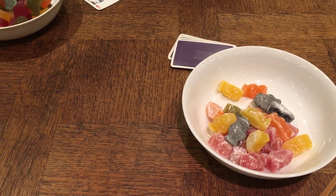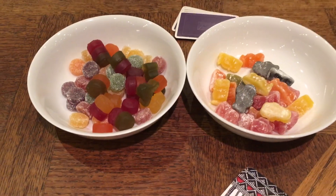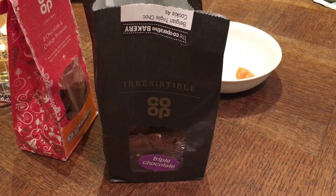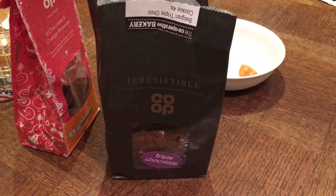All these sweets that I'm trying to video have gelatin in them — boo. They did however buy me chocolate biscuits, so all is forgiven.